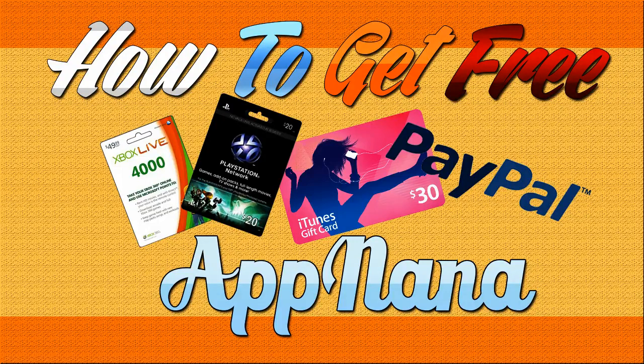Hey guys, Piff here, and I want to share this great app I found with you guys. It is called AppNana. Basically, all you do on your smartphone is you download apps and play apps, and you earn money.